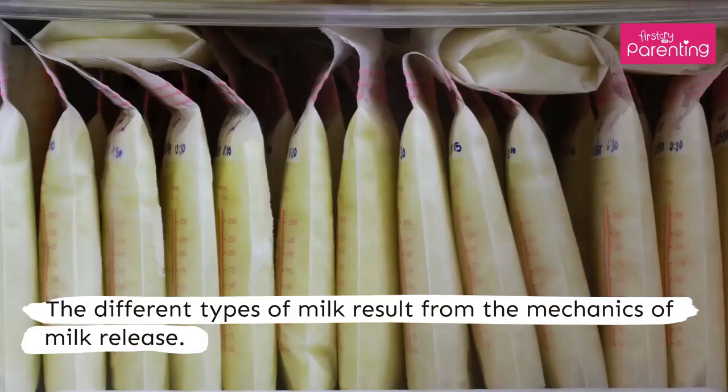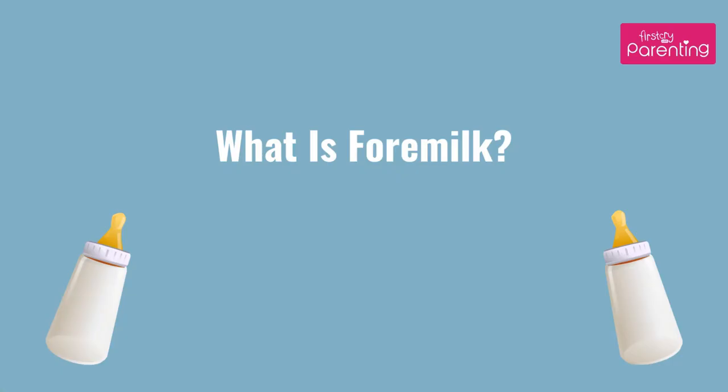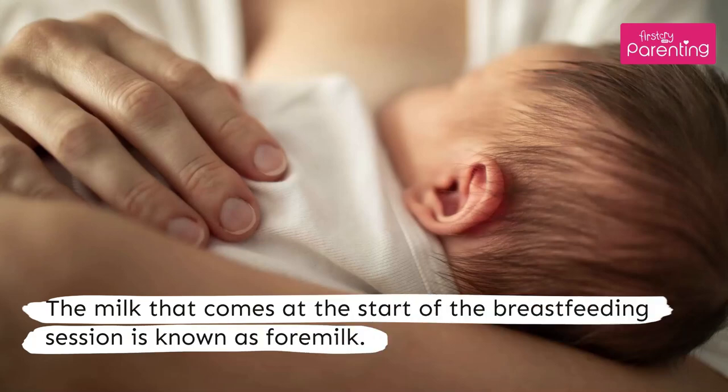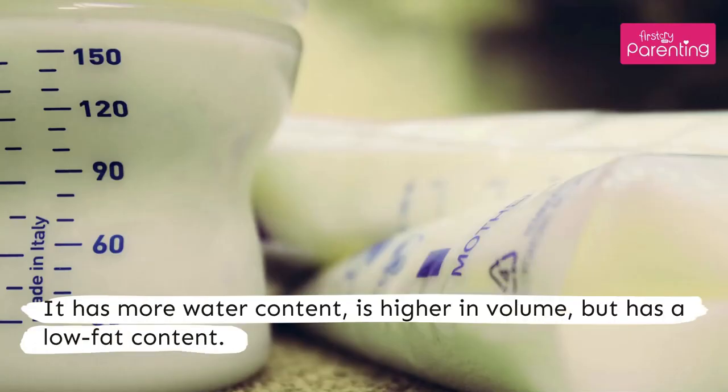The different types of milk result from the mechanics of milk release. The milk that comes at the start of the breastfeeding session is known as foremilk. It has more water content, is higher in volume, but has a low fat content.